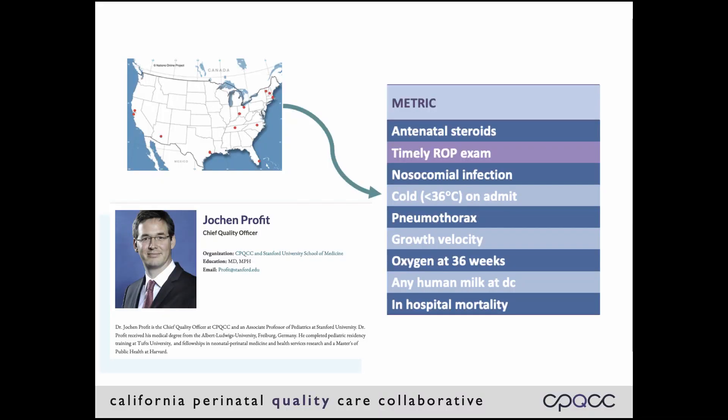Dr. Jochen Profitt from CPQCC worked with a national panel of experts and clinicians to choose this set of metrics. Each one represents quality of care, and altogether they represent overall quality of care delivery in the NICU. The measures were then aligned so a positive outcome resulted in a higher score. For example, you want positive outcomes for any human milk at discharge, but not for in-hospital mortality, so in-hospital mortality was changed to survival. Each individual measure was risk-adjusted and VLBW, or very low birth weight infant, standardized to the overall CPQCC population.